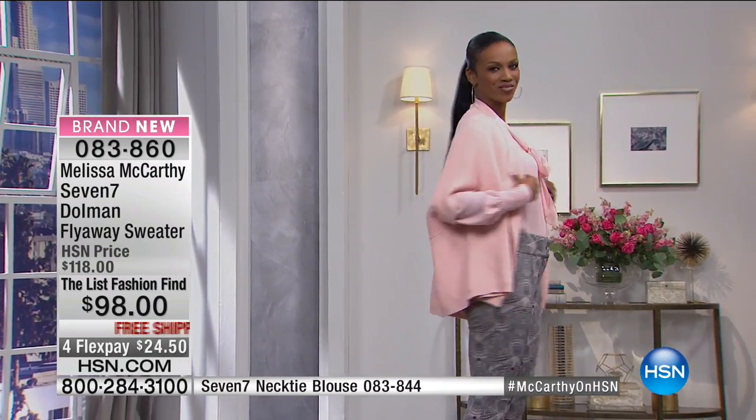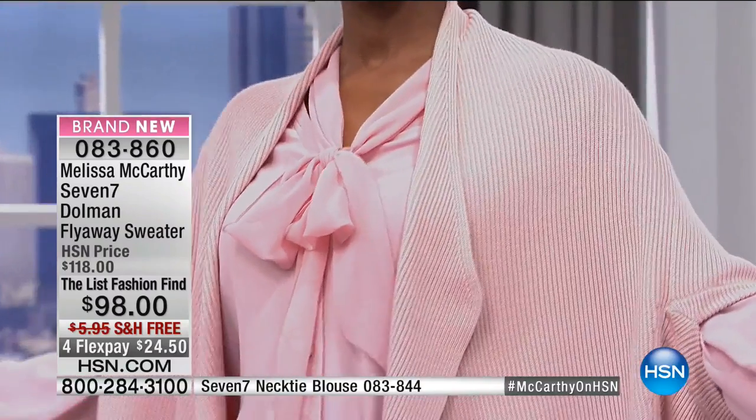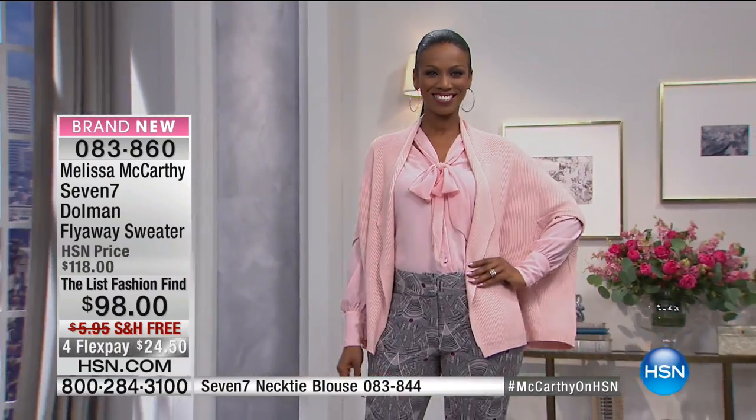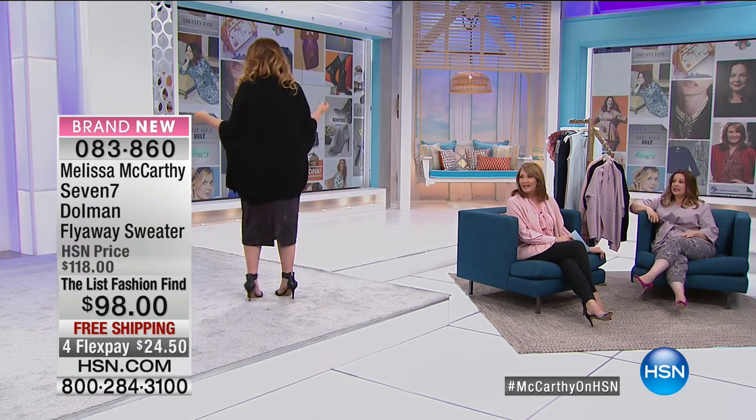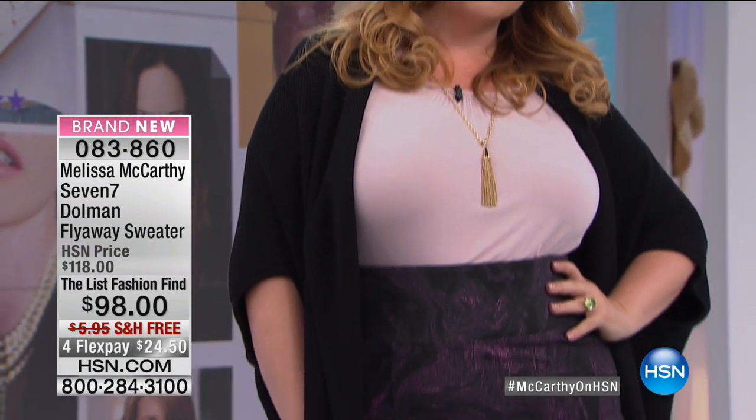Here comes Elizabeth wearing the black — oh my gosh, you look absolutely great! I need the black one too, and the pink one. See, I have it with jeans and she has it with the pencil skirt. This is instead of a jacket — you could wear it to the office or out at night. It's almost like a soft blazer because it still has structure to how it's constructed. It's so classy, I can't believe it's under a hundred dollars.